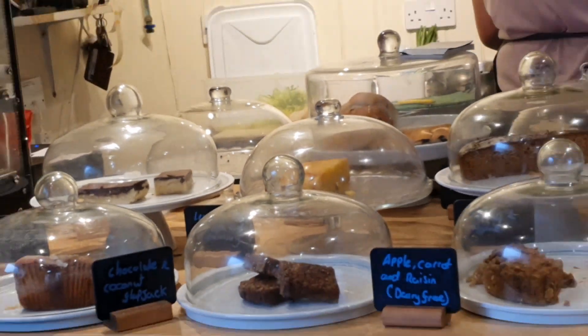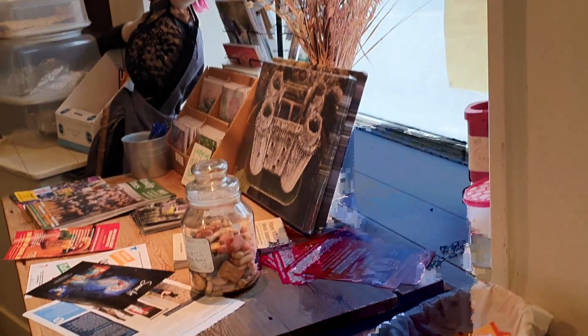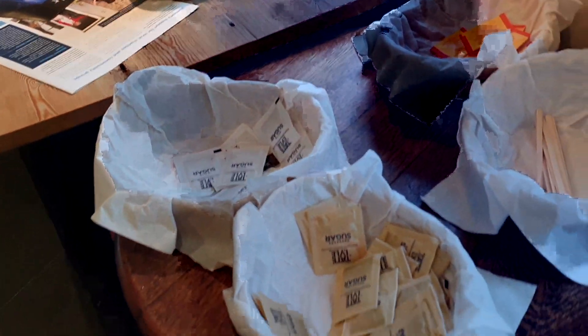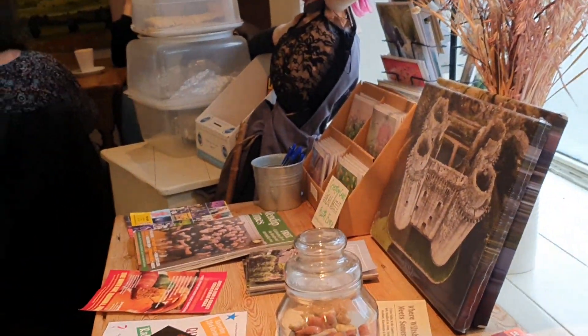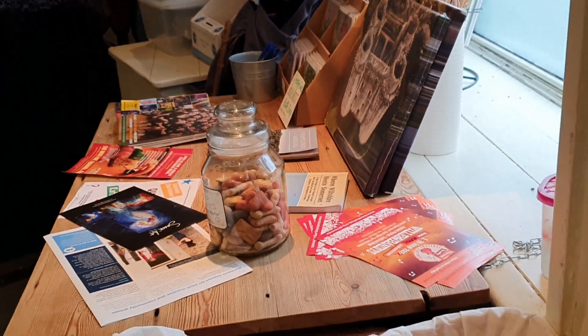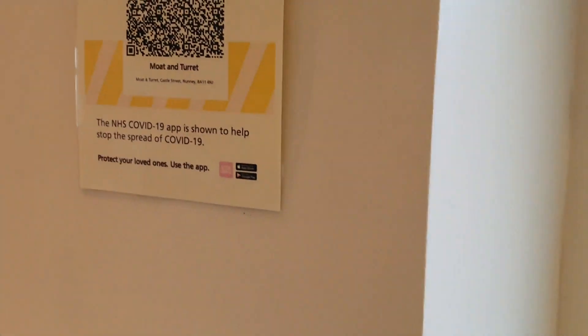Cornish pasties, and as you walk into the place they have these sugar displays, and that's for promotions. They also have a COVID-19 notice up which is not used anymore.